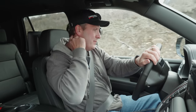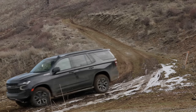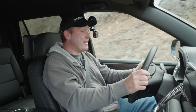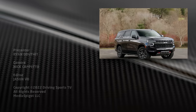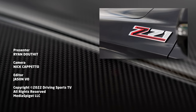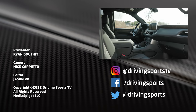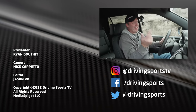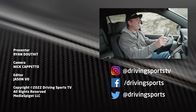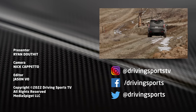That was pretty good. The Tahoe Z71 just conquered all of our courses here on our test hill. Would you spend this much money for something without adaptive cruise control? Well, that's between you and your checkbook. But overall, this does offer a lot — it's very capable and comfortable, just lacking in some features in the head unit and those graphics just don't work. But otherwise, yeah, cool ride. For Driving Sports TV, I'm Ryan Douthit. Thanks for watching. Be sure to like, subscribe, and share our videos — we make them for you.